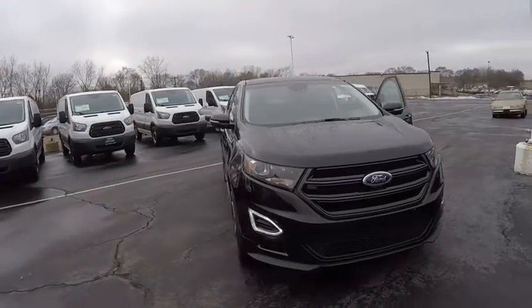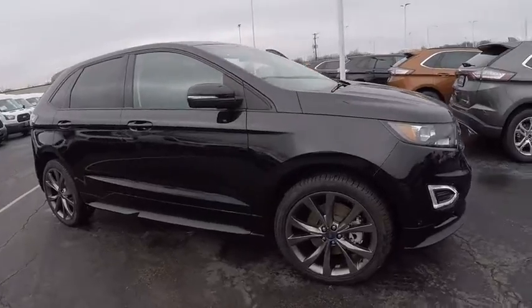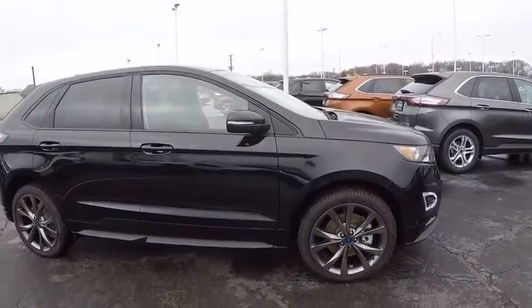2016 Edge — thrills with more power and MPG. Either way, you're in for an exhilarating experience with Ford Edge, priced below $50,000. This vehicle has less than 100 miles.